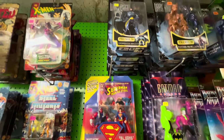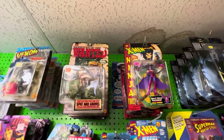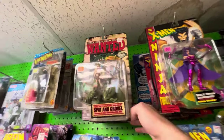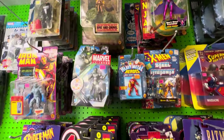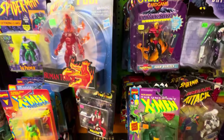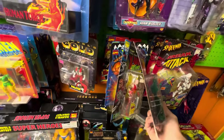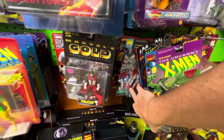Some of these other toy lines, like Skeleton Warriors, weirdly, is going up. I don't know why — Jersey Geek knows what I'm talking about, we've discussed that before. No idea what the deal is with that. But Toy Biz Marvel is still appropriately priced here — a lot of it, nice selection.